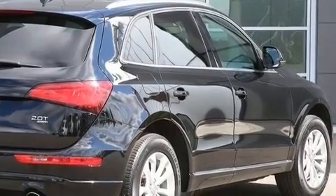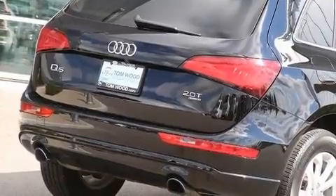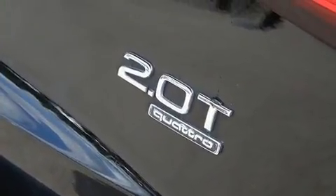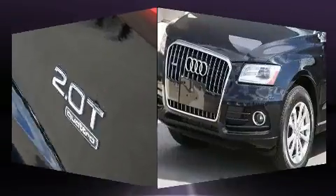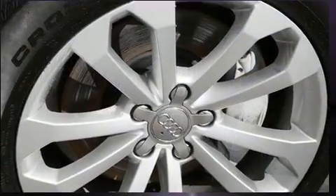Audi prioritized handling and performance with features such as a built-in garage door transmitter, an outside temperature display, and one-touch window functionality. Everything is where it ought to be, from the dashboard controls to the door locks and window controls.